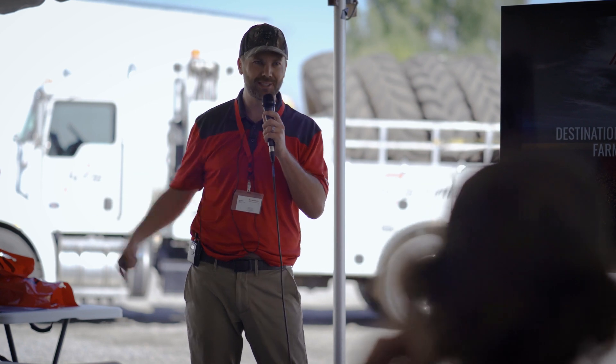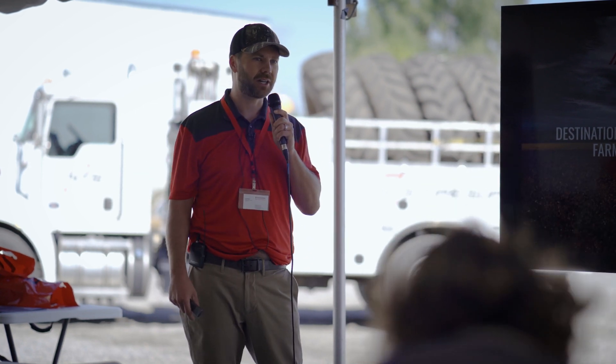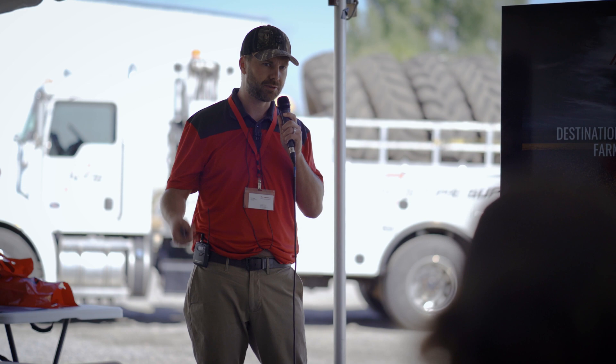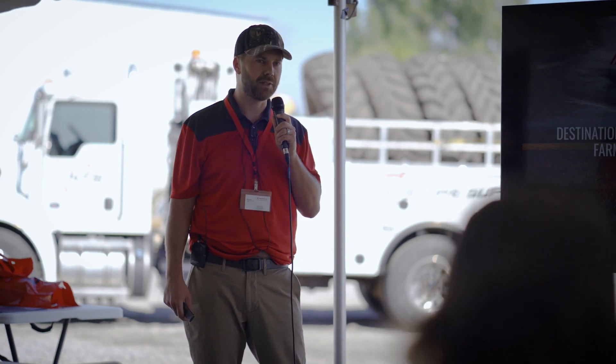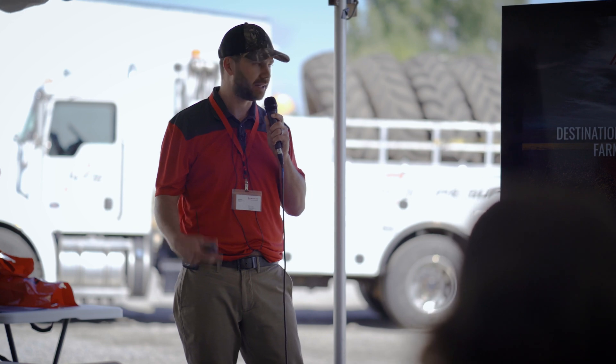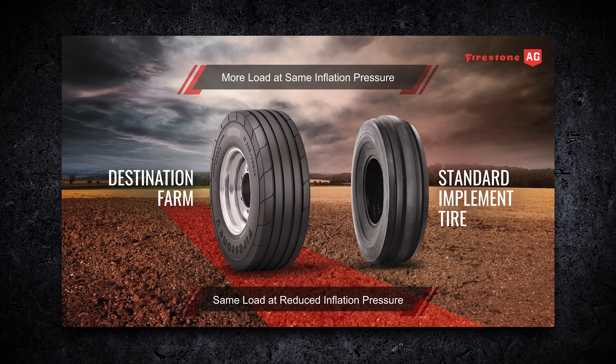You've heard the spiel with the NTS guys on what IF/VF technology is. It's not necessarily relatively new, but the farming industry is starting to adopt it — and it needs it. The demands of farming need heavier load carrying capacity tires, and this solves that issue. The right-hand image is the standard implement tire, just one of many tread designs we carry — that is a bias tire.